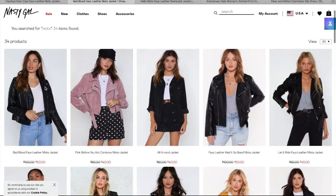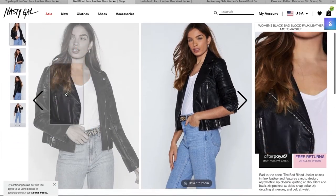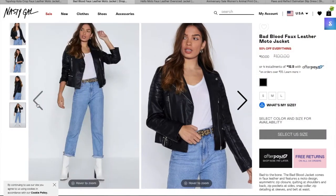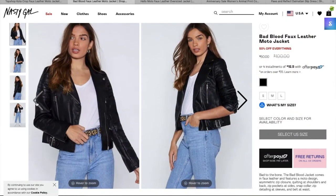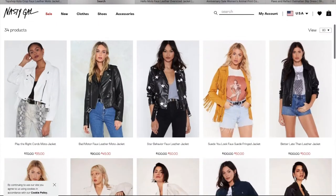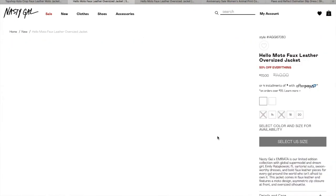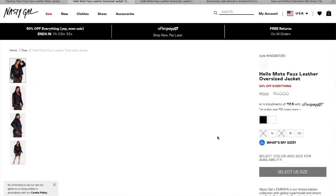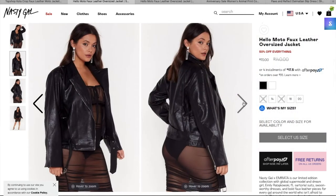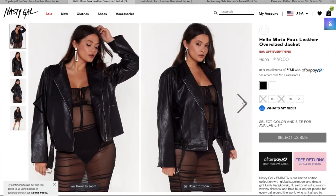I also found a plus-size one on Nasty Gal, and one that can fit people who are smaller. The medium size option is kind of similar — it has some lines on the side of the arms which the original doesn't, but it's really similar in length and it's a really cute jacket. The plus-size one goes from size 12 through 20 and it's $70, which is a bit steep, but you can likely use a coupon code on it and it looks very similar as well.